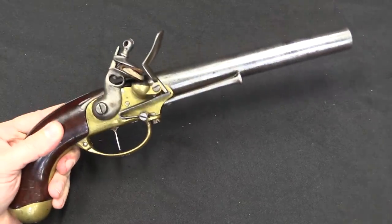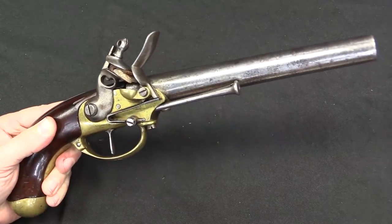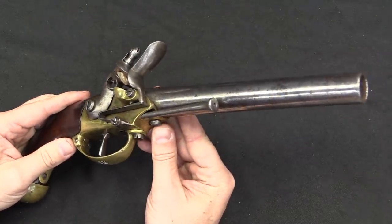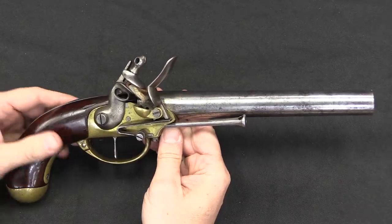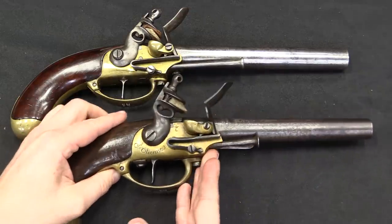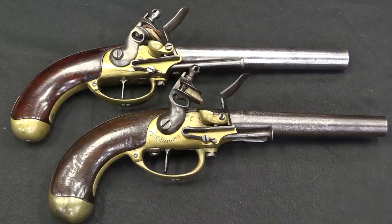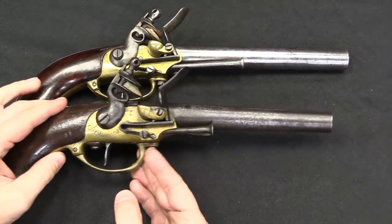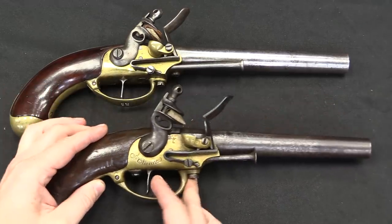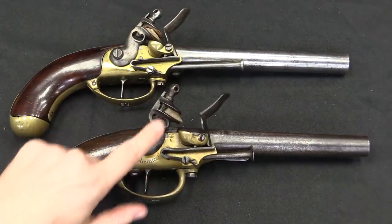And if you are a connoisseur of French firearms, you might notice that this straight trigger looks rather like a French style of trigger. That is not an accident, because the contract for these specifically called for them to be based on the French model of 1777, what they called a Charleville pistol, which I happen to have an example of here to show you. You can clearly see the similarities. The contract specifically called for the barrel to be about an inch longer than the French pattern, which he did of course. We have the same sort of reinforced hammer, or cock, up here.